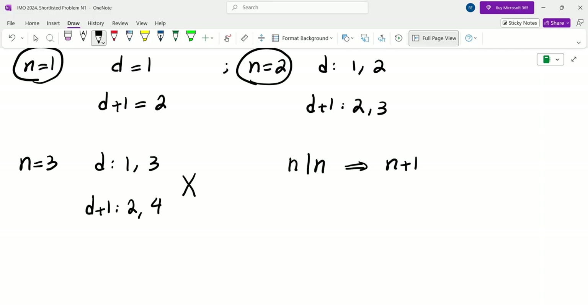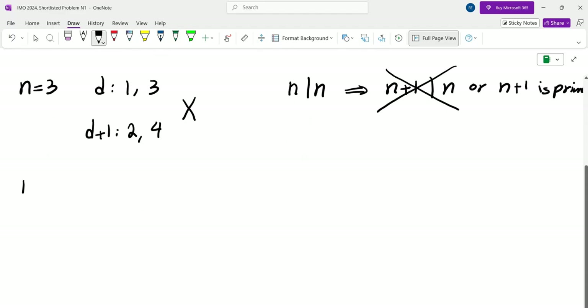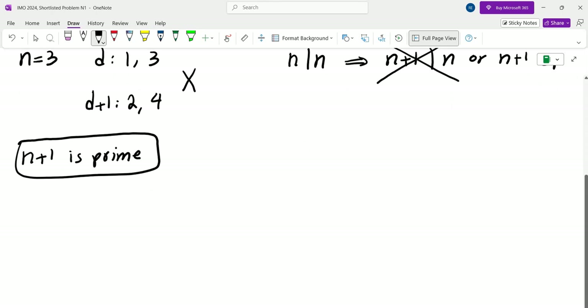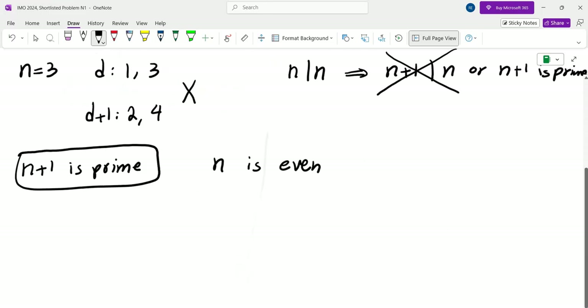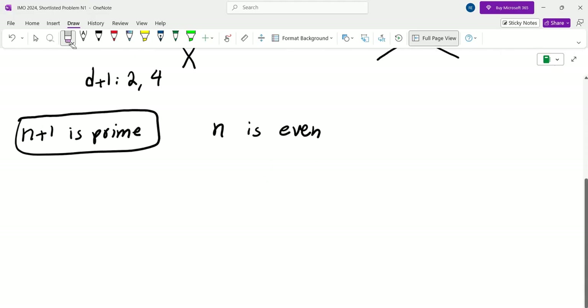N plus 1 must divide N or N plus 1 is prime. Since N plus 1 clearly doesn't divide N, N plus 1 must be prime. This is the first key observation. For N greater than or equal to 4, N must be even. So far we have N equals 1 and N equals 2, and every other example must be even — meaning we test numbers that are one less than a prime.